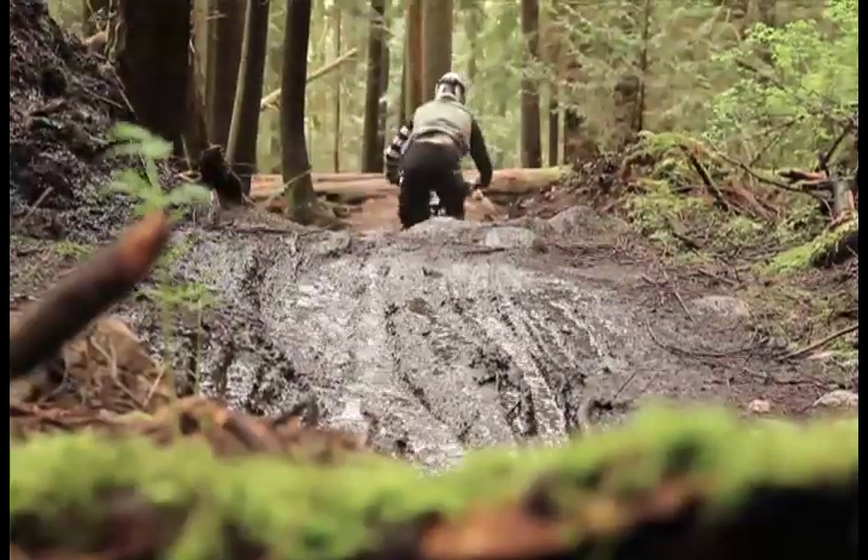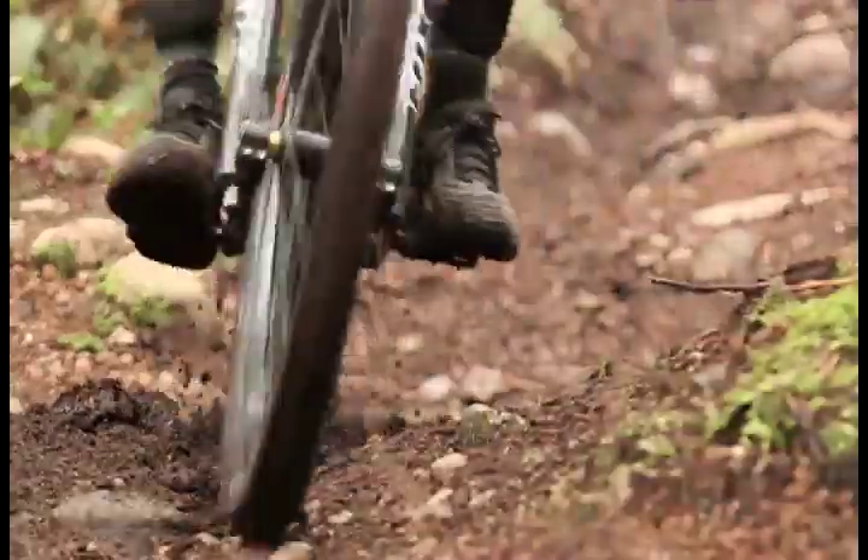I've been working with Maxxis now for five years and had a ton of experience with their High Roller. The High Roller 2 has really been improved in a lot of ways. The first thing I noticed was that the spacing has been improved — it sheds mud better. I think it's going to be even better than the High Roller in wet conditions.